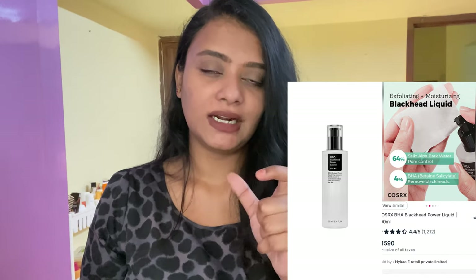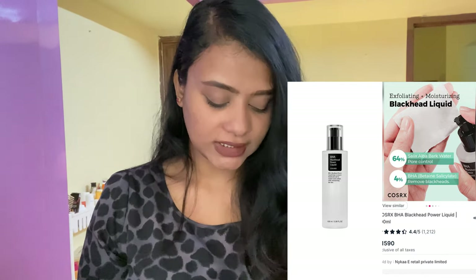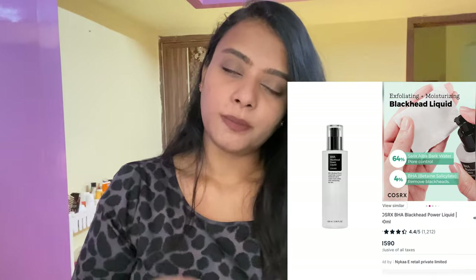The next one is beta hydroxy acid, or BHA, which is an oil-soluble exfoliant agent, making it much more suitable for oily, acne-prone skin because it can penetrate much deeper layers compared to AHAs. BHAs are mostly known as salicylic acid, but on many product labels you will see it listed as 'salix alba bark water' instead — that is the ingredient name you'll find on many BHA products.